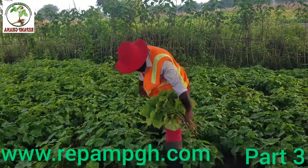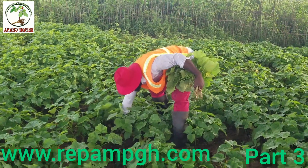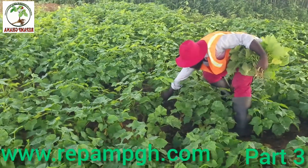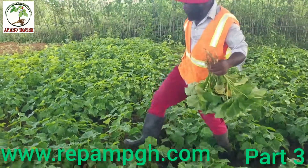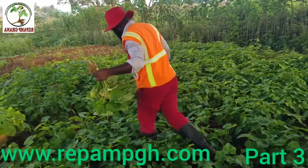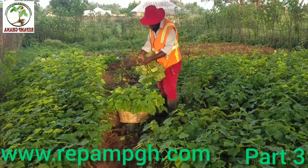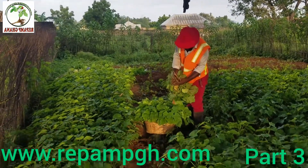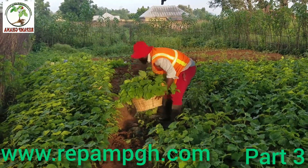The plant — we call it Jatropha curcas, or we call it the bound tree, or the bee nut plant. It's a very common plant. We are trying to uproot it this morning because we want to go and transplant it, and I have uprooted it this morning.